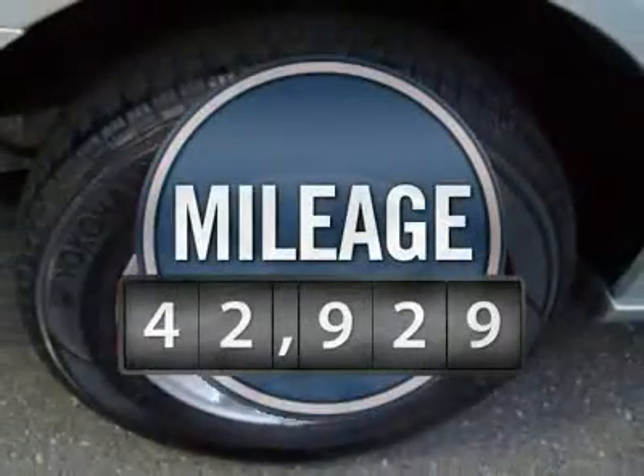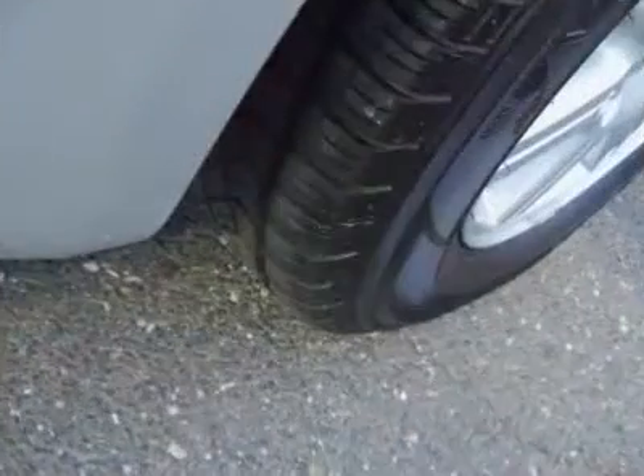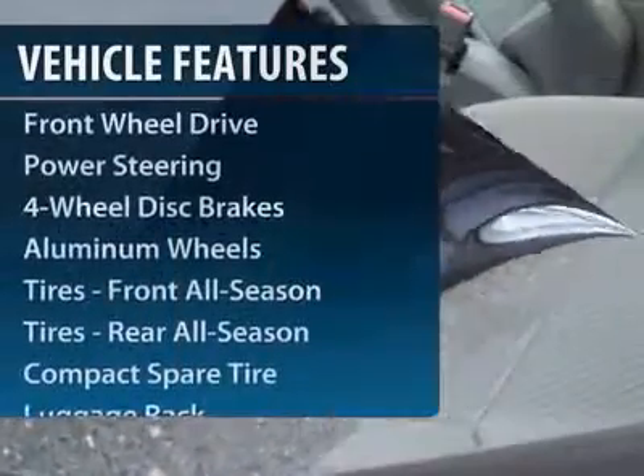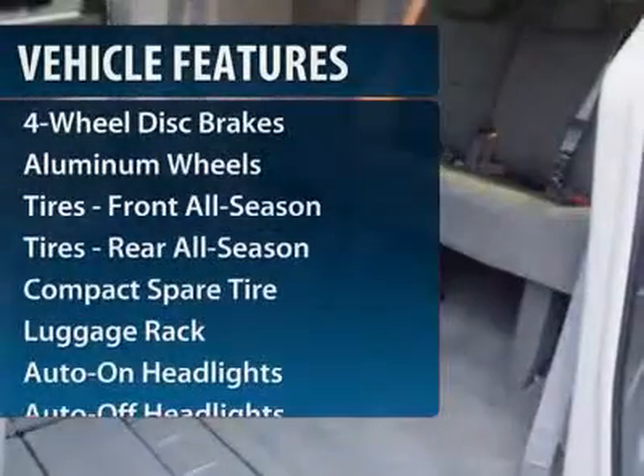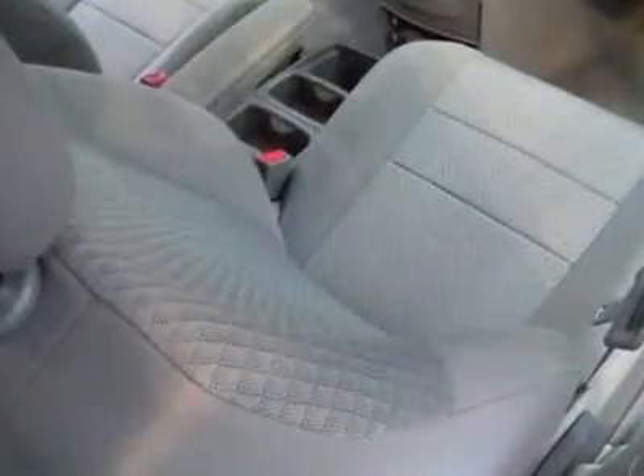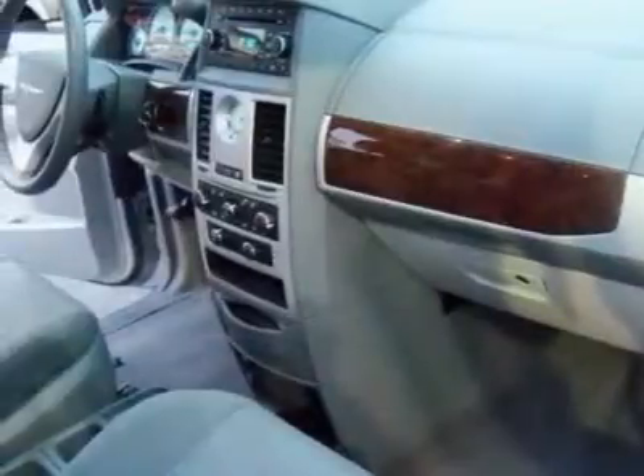This vehicle has less than 45,000 miles. Here are some of this vehicle's great options: steering wheel audio controls, power liftgate, adjustable steering wheel, power steering, driver lumbar, additional rear seat, front floor mats, four-wheel disc brakes, aluminum wheels, and keyless entry.